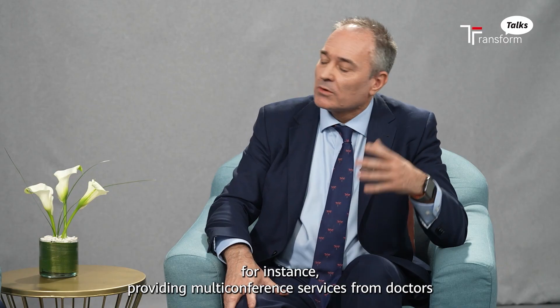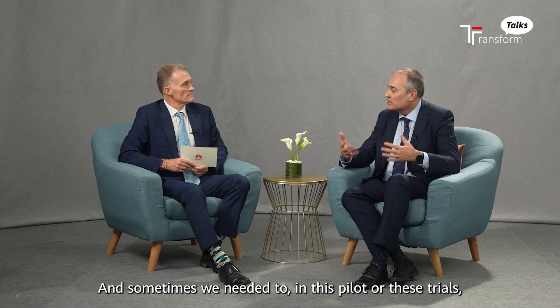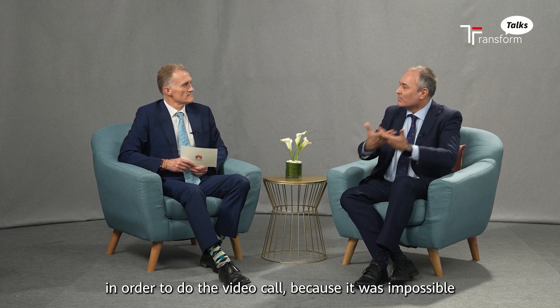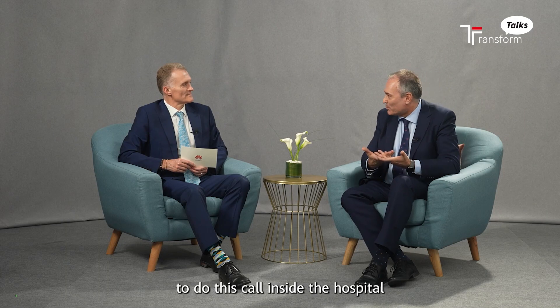For instance, providing multi-conference services from doctors to patients at home. And sometimes, in these pilots or trials, we need to ask doctors to go out of the hospital in order to do the video call.